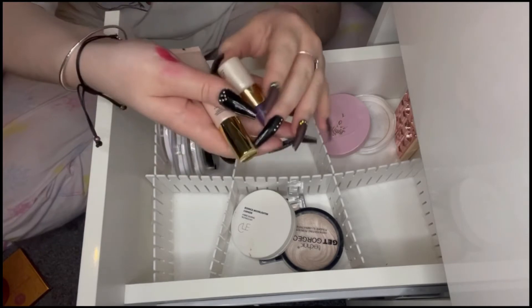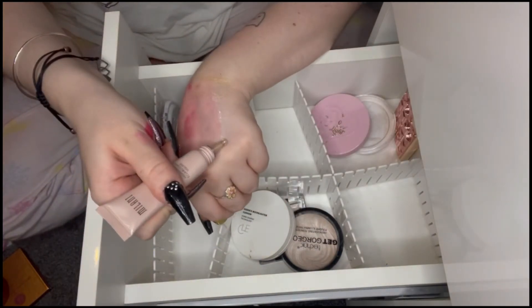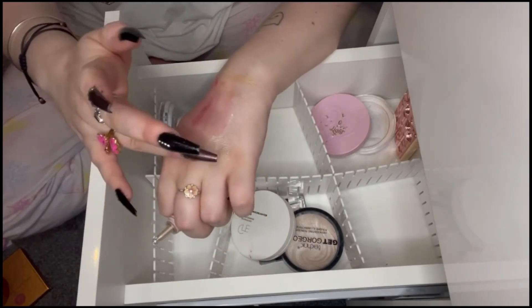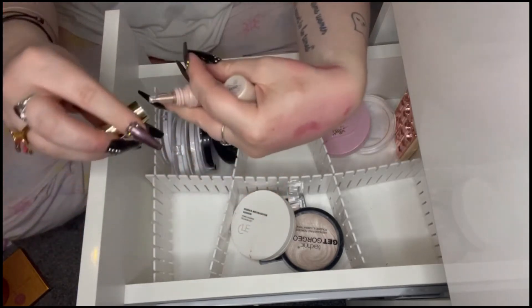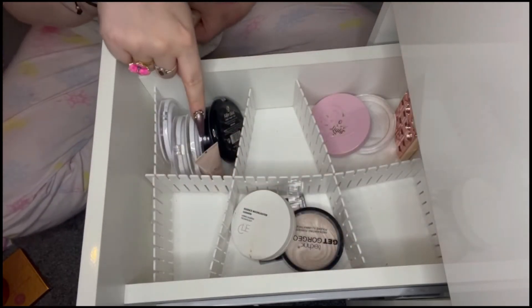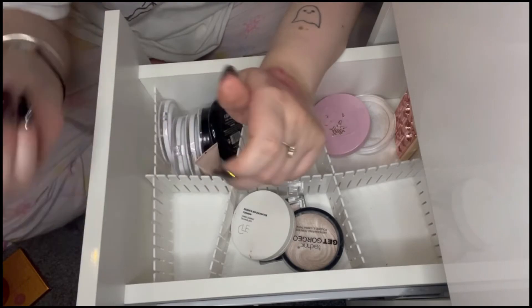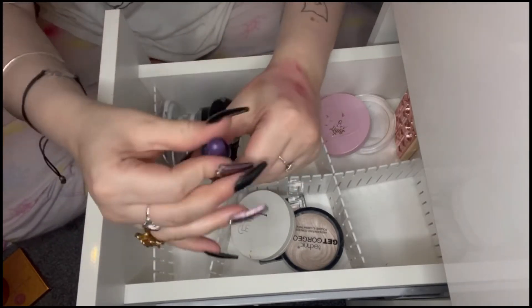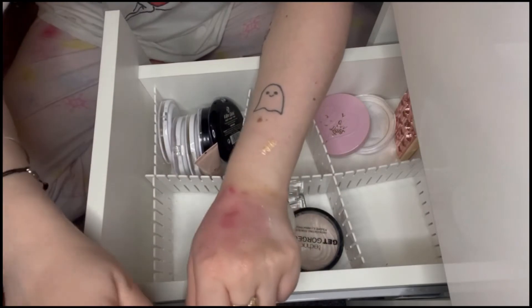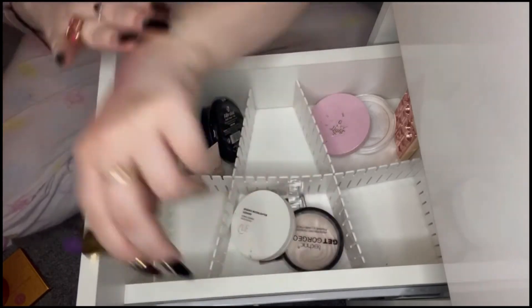The Milani liquid highlighter is going right to the front because I need to use it. My mum gave me the Tarte Press of the Sea Radiance Drops — I've used them maybe once and they were pretty. It looks quite shimmery, almost like an oil, and I feel like it could look really nice on the body too. There's also the Essence Moonlighter Cushion — it's a very delicate, pretty cushion highlighter that I actually use with the sponge it came with. I want to have a play with it more.